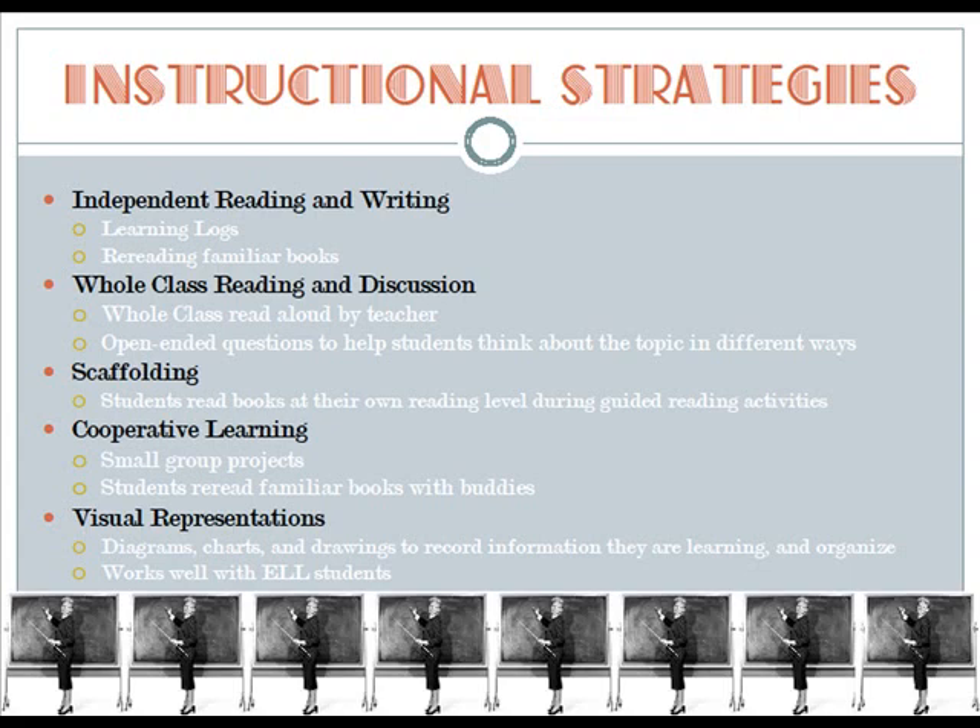A number of instructional strategies can be used in a thematic unit. First, independent reading and writing through the use of learning logs and rereading familiar books. Second, whole class reading and discussion through the teacher reading aloud to the whole class as well as asking open-ended questions to help students think about the topic in different ways.